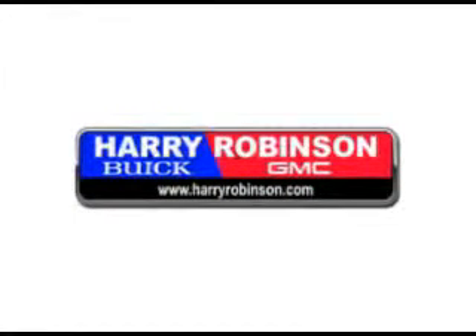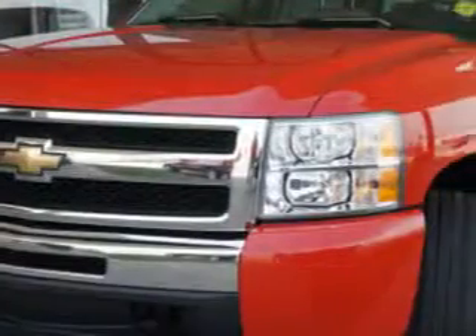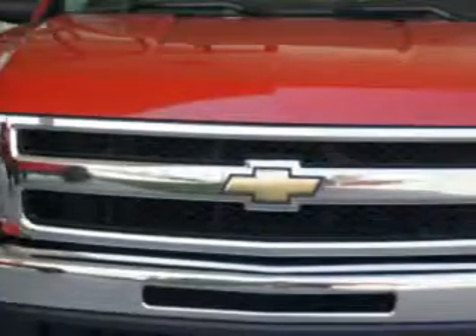Thank you for visiting us at harryrobinson.com. We can't wait to help you find your next vehicle. Harry Robinson Buick GMC is truck headquarters, and here's proof.